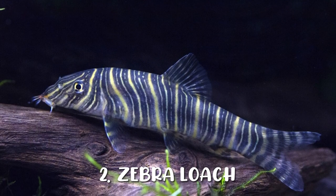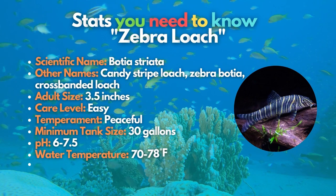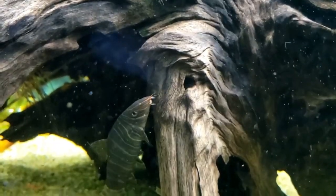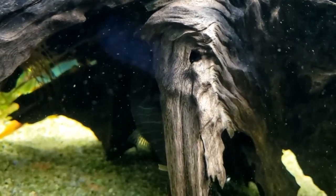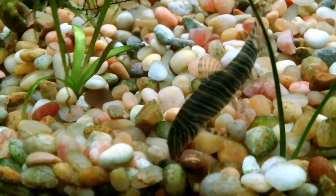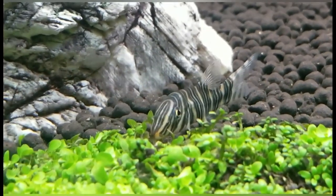Zebra loach is another loach you should add to your tank. Like the previous loach, this zebra loach also has an interesting marking on its skin. If you notice the stripy pattern of the zebra loach, you'll easily understand where they earned the alternative name of candy stripe loach. These active swimming loaches need a minimum tank size of 30 gallons for a group of five or more.